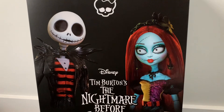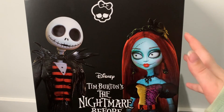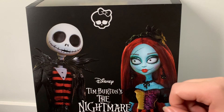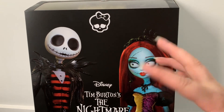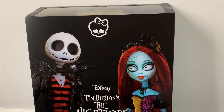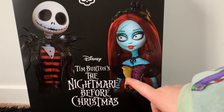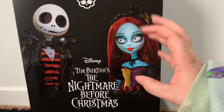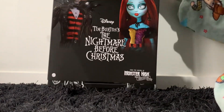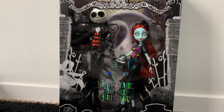Just before I lift this top up, I would like to say I usually haven't seen the movies that these dolls are based on, because I am not a big horror thriller fan and I can't handle most of these movies. But I have seen this movie, so I am very excited to see them in person.